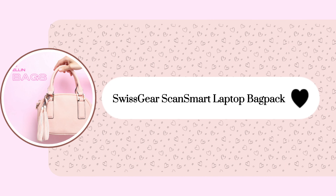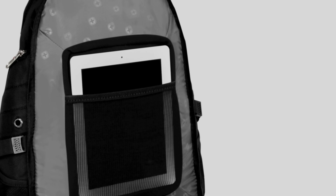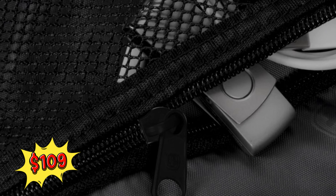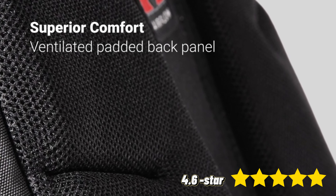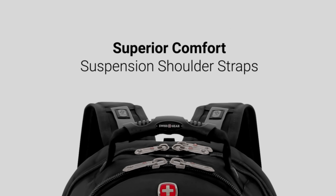Next, the Swissgear ScanSmart Laptop Backpack merges sleek design with practicality, featuring a TSA-friendly compartment and USB port for tech-savvy travelers. At $109, its value is unmatched, as seen in the 4.6 star rating and over 500 recent purchases. Customers rave about its comfort and efficiency, making it a top pick for organized, secure travel.